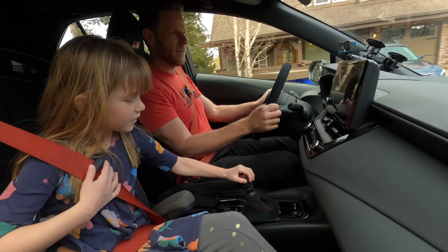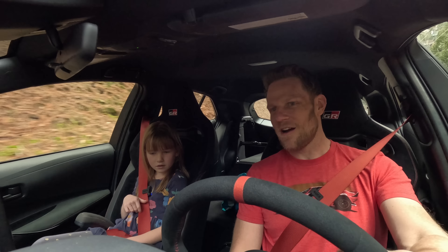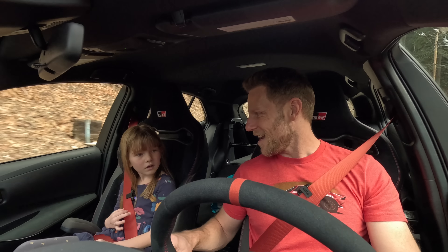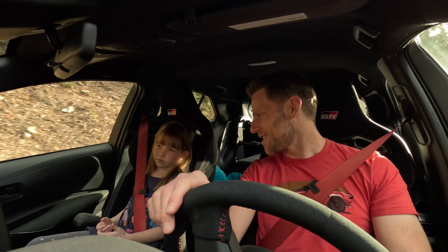When the clutch is out, the engine is connected to the transmission. When you push the clutch in, the engine is not connected to the transmission, so we don't go anywhere. That's called a manual transmission. And kiddo, by the time you're old enough to drive, that probably won't exist anymore.